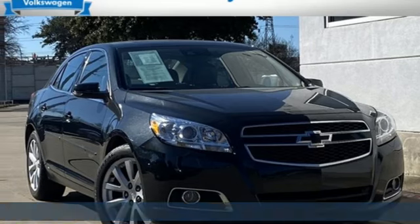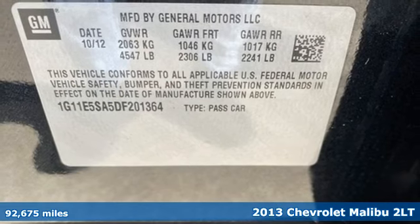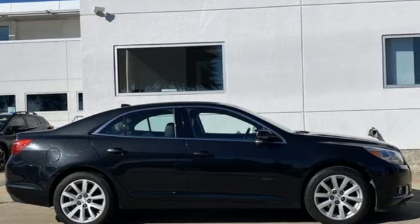Here's a 2013 Chevrolet Malibu. This sporty, riding, fuel-efficient Malibu is a perfect blend of form and function. It's equipped for all your driving needs and wants.